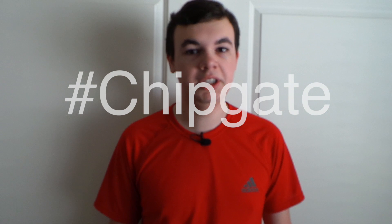So the iPhone 6 bent - that was Bendgate. So far we thought the iPhone 6s was pretty good, until now. This is Chipgate. Hey everybody, this is Mark with Alptech128 and this is everything you need to know about Chipgate.